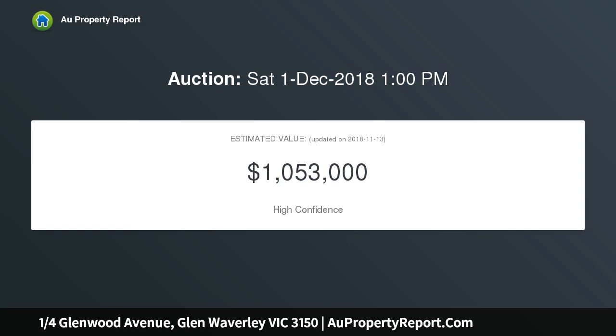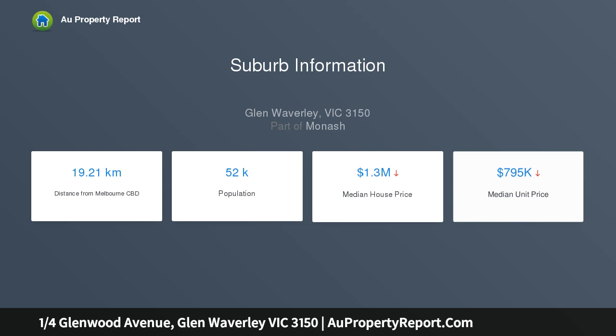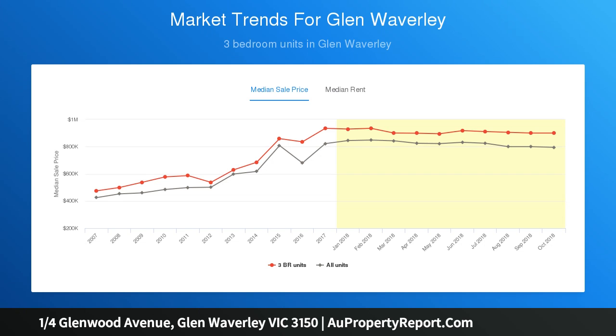Positioned at the front of only two, the residence offers instant appeal with a carpeted lounge room connecting freely through to the adjoining family room, meals zone and well-equipped kitchen. Sliding doors offer an easy indoor-outdoor interaction, leading out to a north-facing paved entertaining zone.